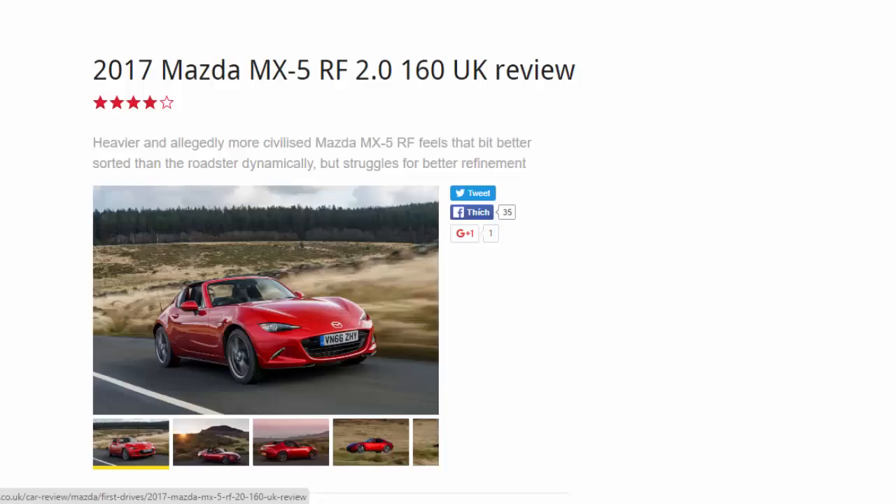2017 Mazda MX-5 RF 2.0 160 UK review. Eight kilograms heavier and allegedly more civilized, the Mazda MX-5 RF feels that bit better sorted than the roadster dynamically, but struggles to offer better refinement.